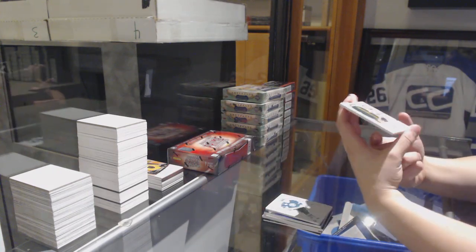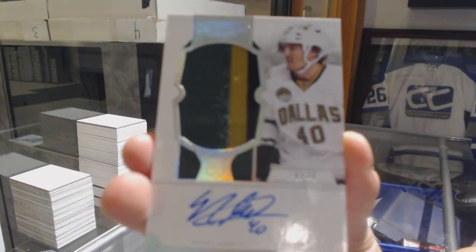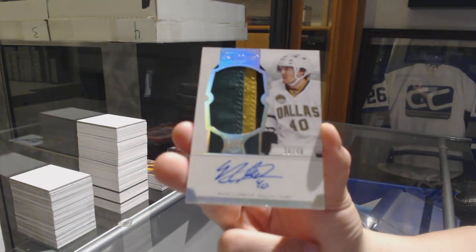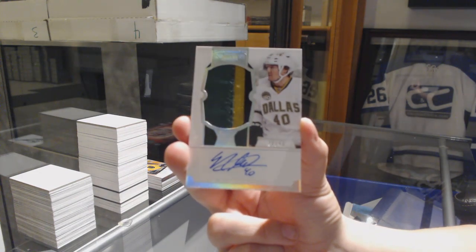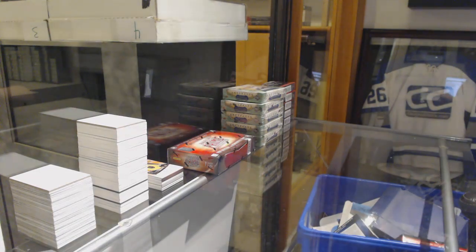We've got a Rookie Patch Auto, number to 40, for the Dallas Stars, Ryan Garbutt. There's two.